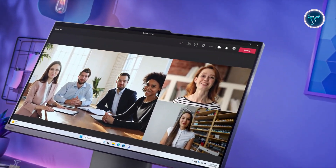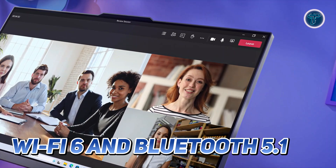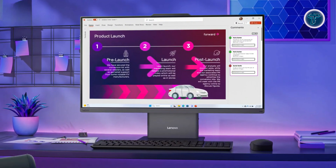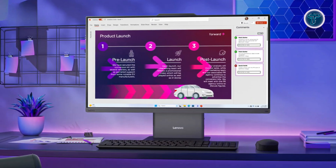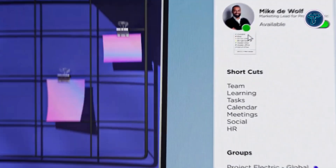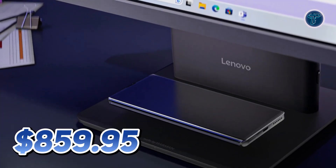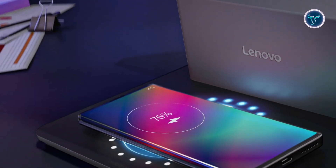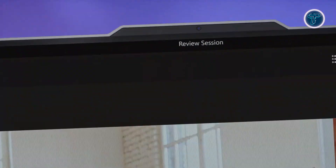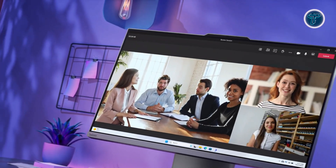Connectivity is seamless with Wi-Fi 6 and Bluetooth 5.1, allowing for faster and more reliable connections to your network and devices. Its modern design minimizes desk clutter while maintaining a sophisticated aesthetic, making it the ideal solution for business users seeking performance and style. Starting at just $859.95, the Lenovo ThinkCentre Neo50 offers outstanding value, making it the perfect choice for professionals who demand reliability, functionality and elegance in a single streamlined device.